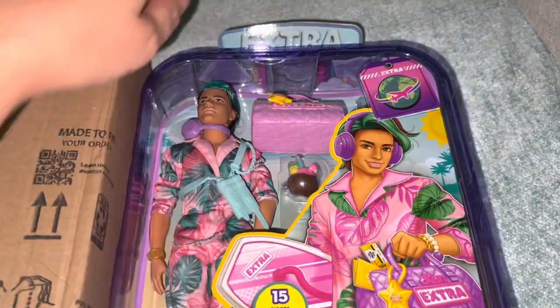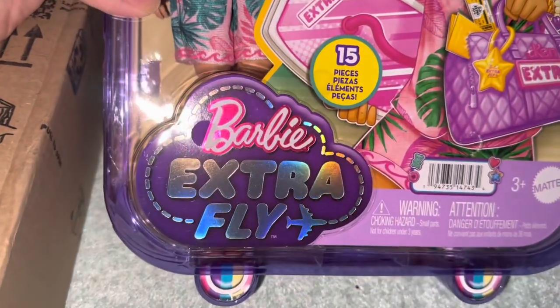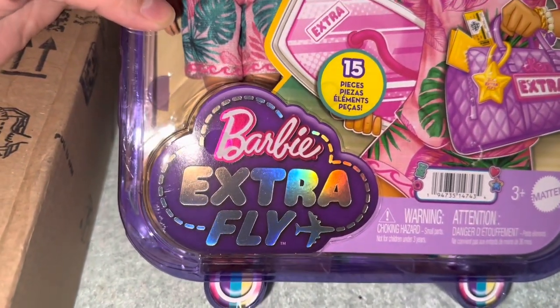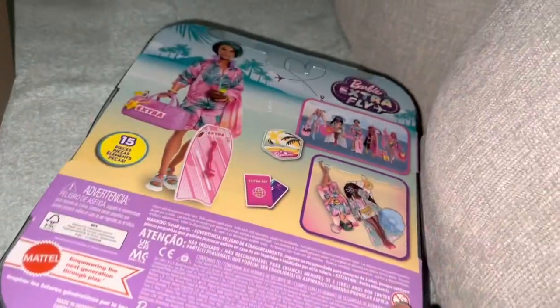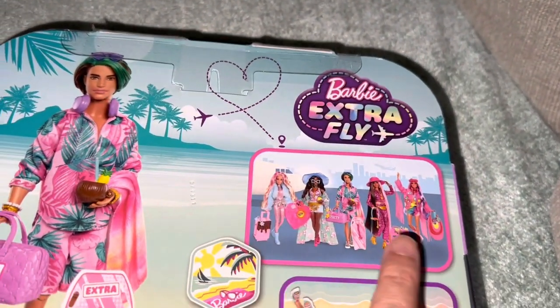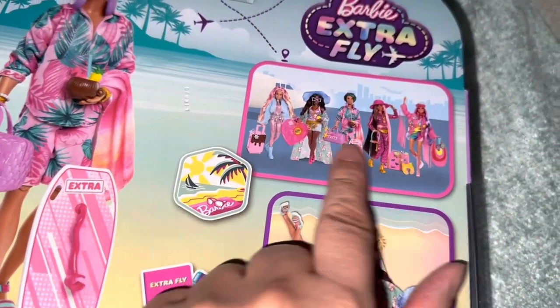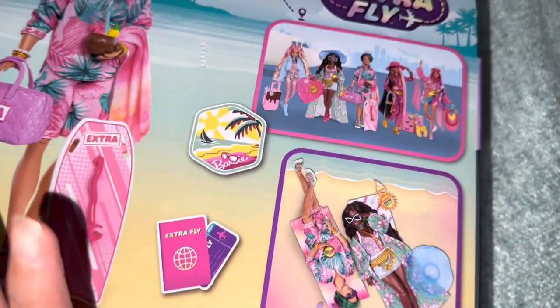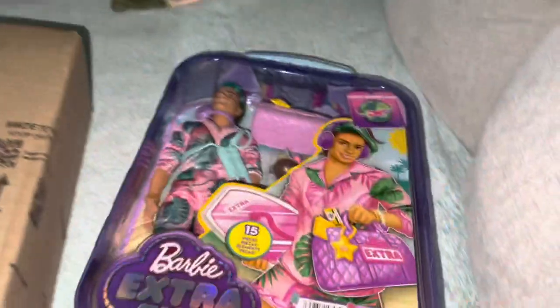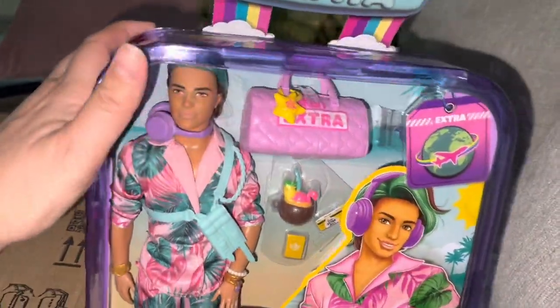Hi guys, it's Lissa! Look who I got — this is the Barbie Extra Fly series. I got one girl, but I wanted the boy because he has a boogie board for surfing. That's all I'm getting because I can't get everything, although I love this girl. I know new dolls are coming out for LOL OMG and Rainbow High, so I got him.